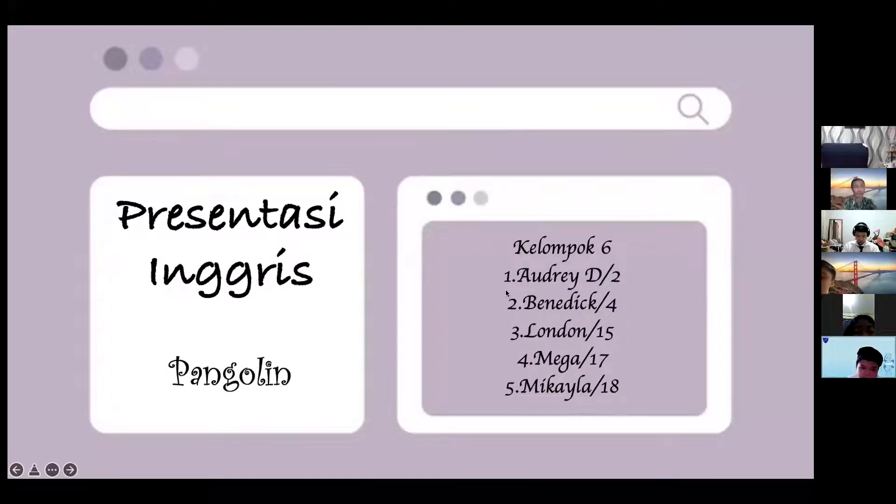Good morning, sir. Good morning, everyone. Today, our group will present about pangolin. Our group members are Desh, Audrey, Benedict, London, Neger, and Mikaela.